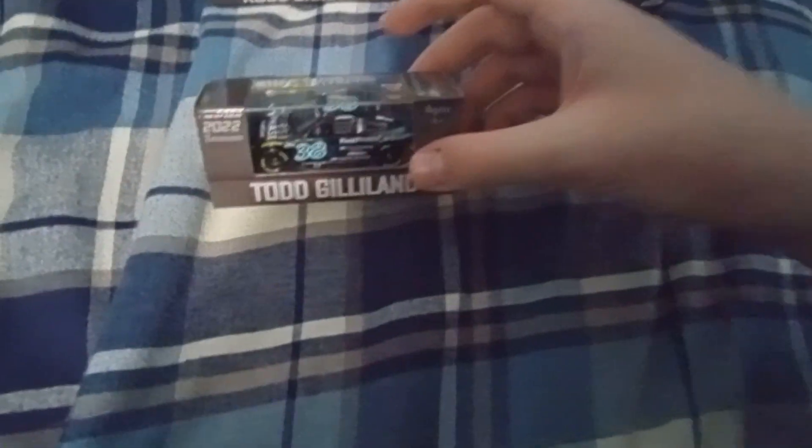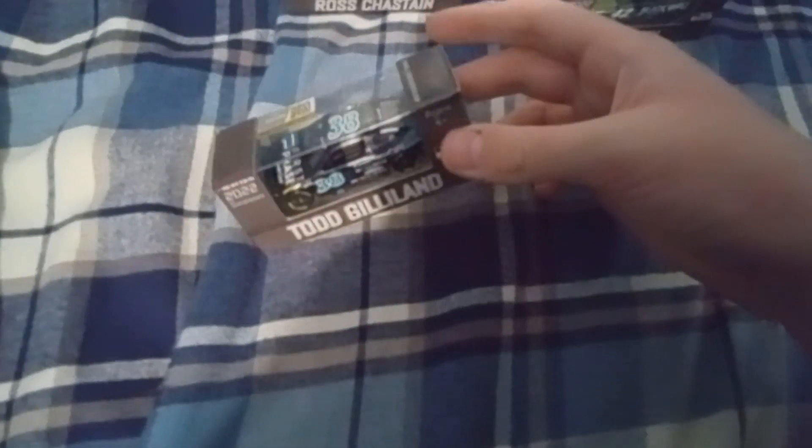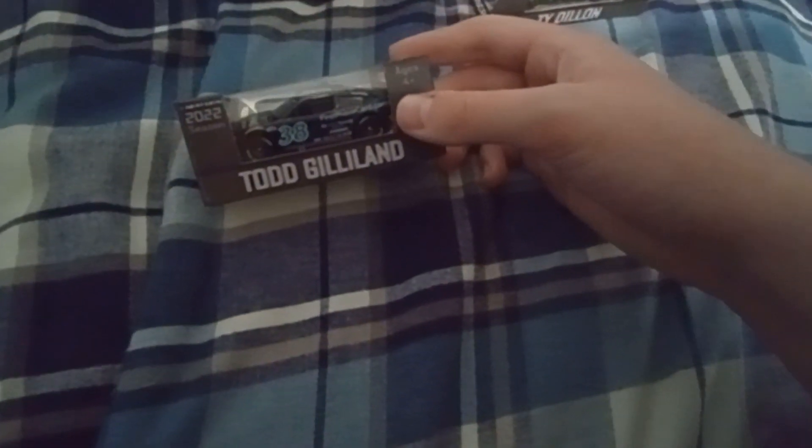Very cool stuff. And last but not least is Todd Gilliland — yes, I got his truck right here from last year. I know I have a cup car of his, it's a FirstPhase car. He's had a pretty good season so far. And we're getting another Todd Gilliland car in 1:64, the Boot Barn car — can't wait to get that one because that thing's gonna look awesome.